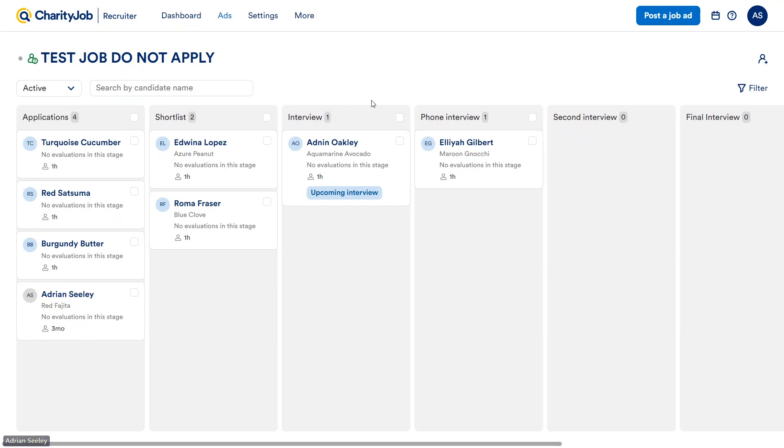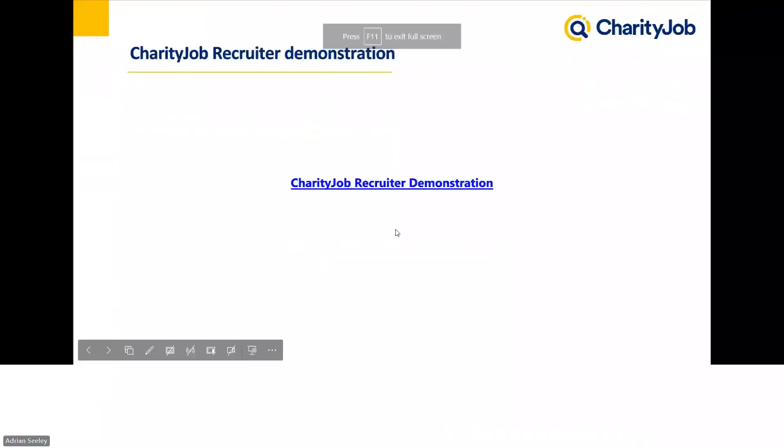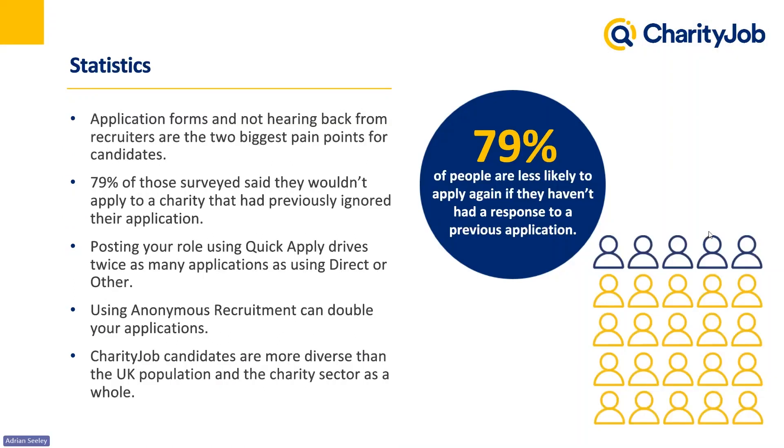That was the demonstration of the Applicant Tracker system. Let's go through a rundown of the benefits of a system like this. We have many great tools to help you efficiently and easily manage your hiring process: scheduling interviews, communicating with candidates, collaborating with co-workers — all completely free to use when you post a role using QuickApply. We've done a lot of research surrounding hiring within the charity sector.